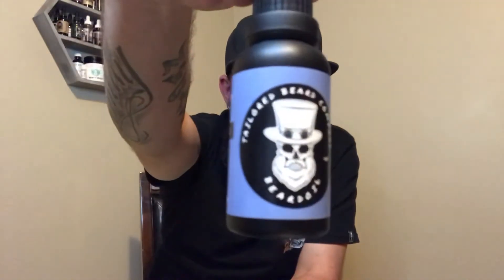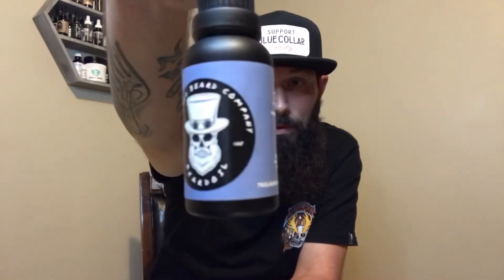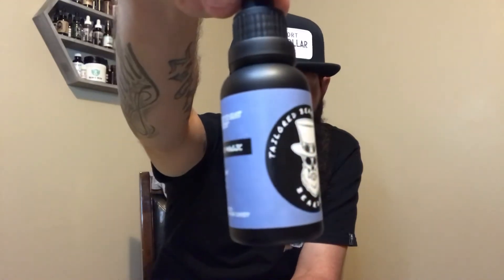The second one is Blue Magic — got that nice powder blue label. The ingredients are the same, but the scent profile on Blue Magic is blueberry, leather, vanilla, and amber. You definitely get the blueberry and the leather. My description would be like someone slapped you in the face with a blueberry while wearing a leather baseball glove — but in a good way. It's not overpowering.